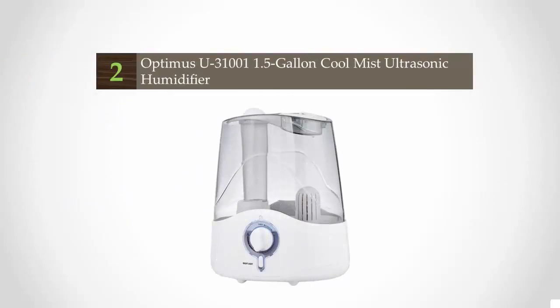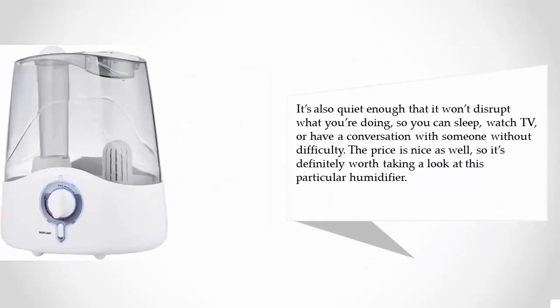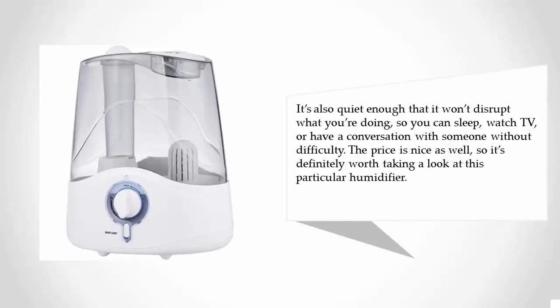At number two, this humidifier gives you a pretty standard cool mist experience when you introduce it into a room. It gives you 18 hours of output from a 1.5 gallon tank, has adjustable mist volume controls, and will automatically shut off when it runs out of water. You can plug it in, turn it on, and basically forget about it — and that's a good thing.